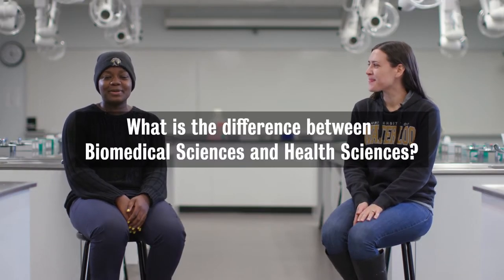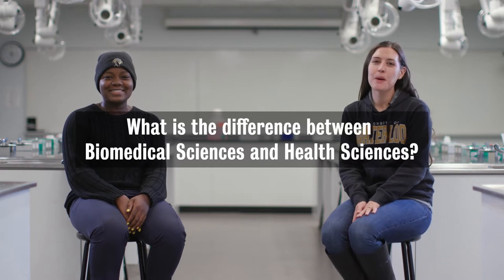Hi, I'm Claire. And I'm Temmie, and we're here to discuss the differences between biomedical science and health sciences. Biomedical sciences is offered under the umbrella of life sciences within the Faculty of Science, and health sciences is offered by the Faculty of Health.